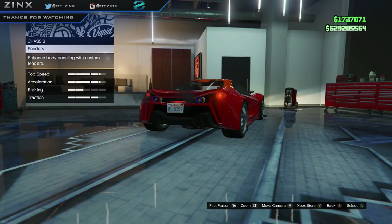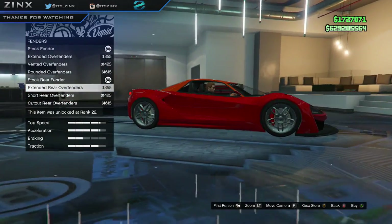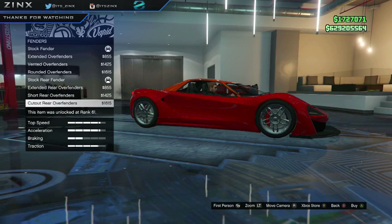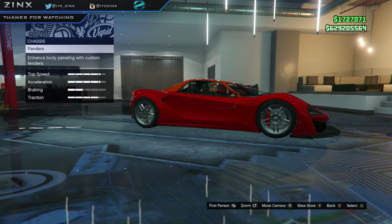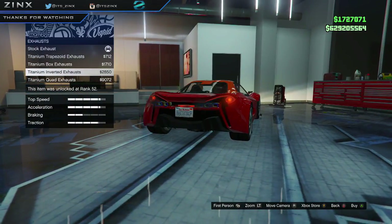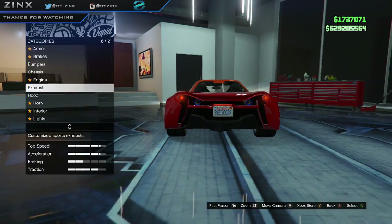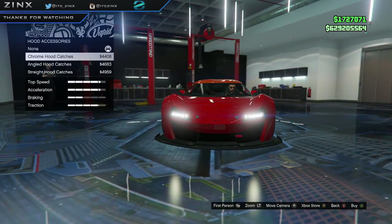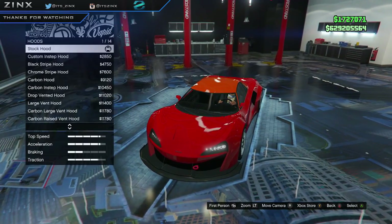Moving on — chassis and fenders. There are rear and front fenders you can change, which is a really cool feature. They're doing a lot more work to these cars than they were in the past. Moving on to exhaust — these aren't as cool as the stock version ones, but I'd probably go for this one.